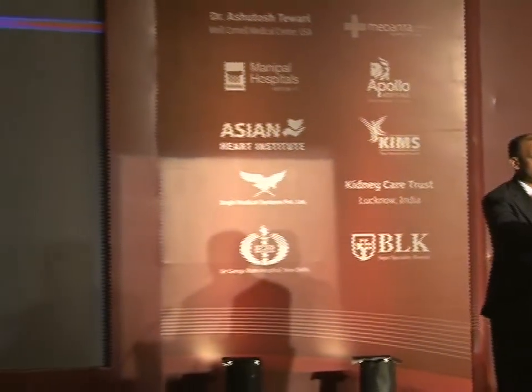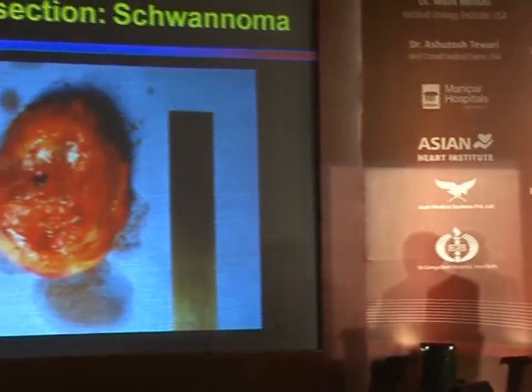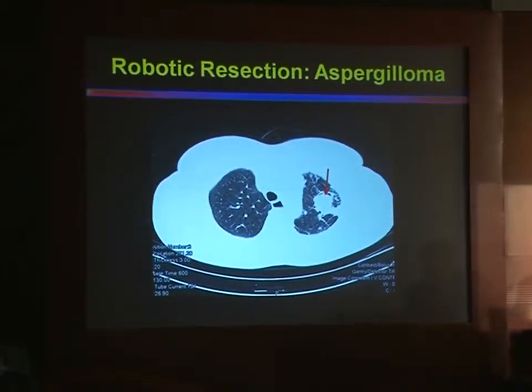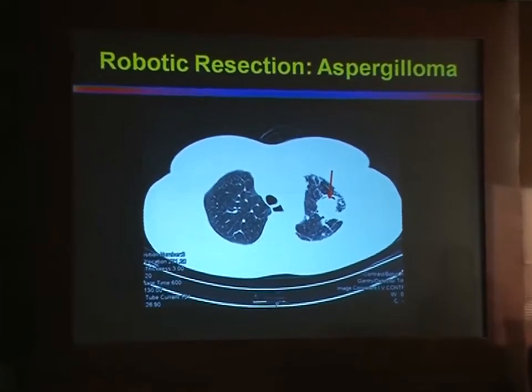Essentially every single thing you used to do by open, you moved on to doing by VATS, and now you've moved on to doing it by the robot. These are a couple of cases of tumors we've taken out: here's a tumor in the thoracic outlet, a little thymoma in a patient who had myasthenia, a schwannoma in the posterior mediastinum — and that's the schwannoma coming out. And this was quite an interesting case, an aspergilloma in a patient with previous tuberculosis.